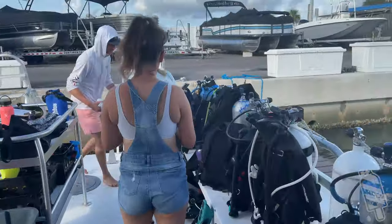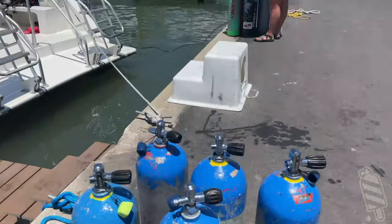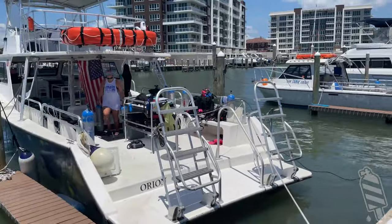Most boats actually offer all needed gear and tanks with a little advance notice. When you arrive, they'll brief you on the loading procedures — they usually prefer to load it themselves anyway.